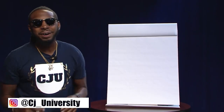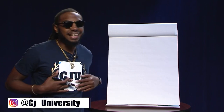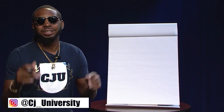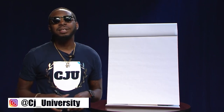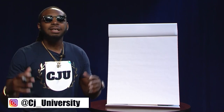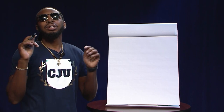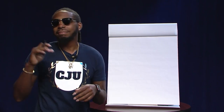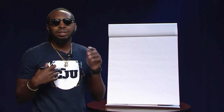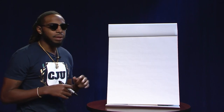Hey, it's your boy Mr. CJU, Mr. Credit Consult. You see me and my CJU get dripping — make sure y'all catch some of this merch coming soon. I want to let y'all know we're going to make learning about credit and business fun and cool. You don't have to be something you're not just to learn this game, just like I did. You can learn this knowledge, apply it, and be successful.